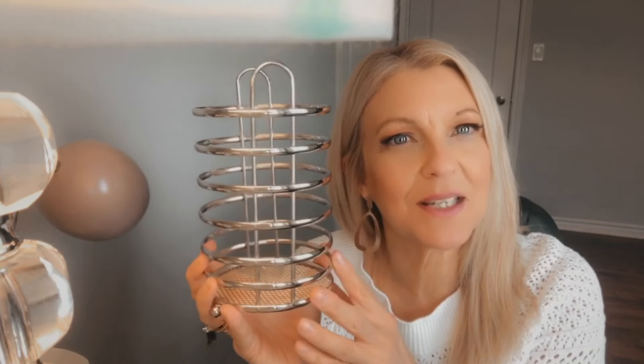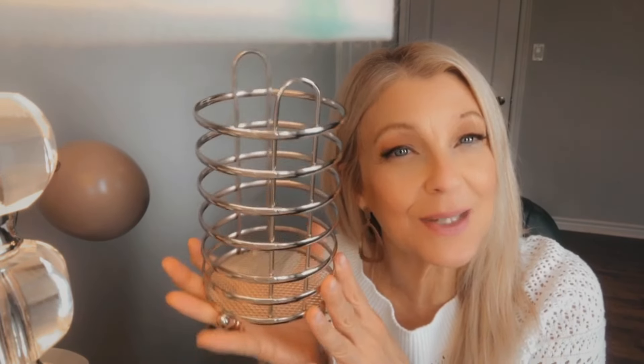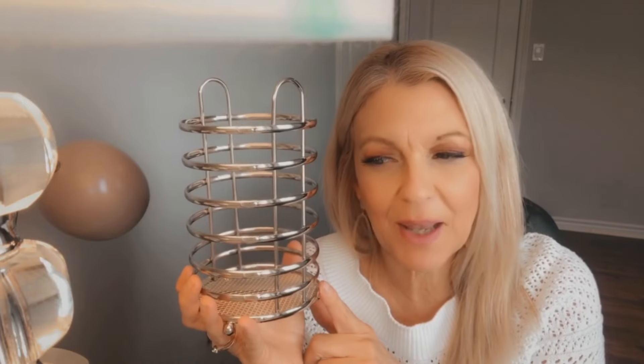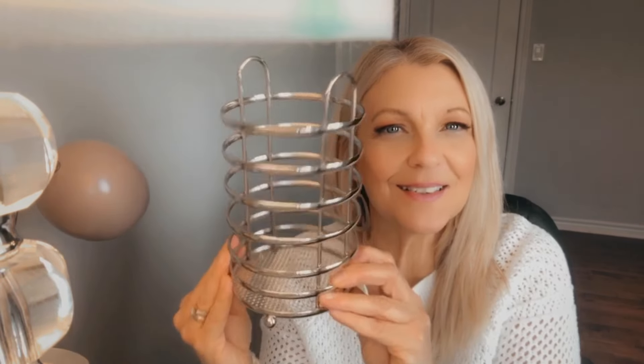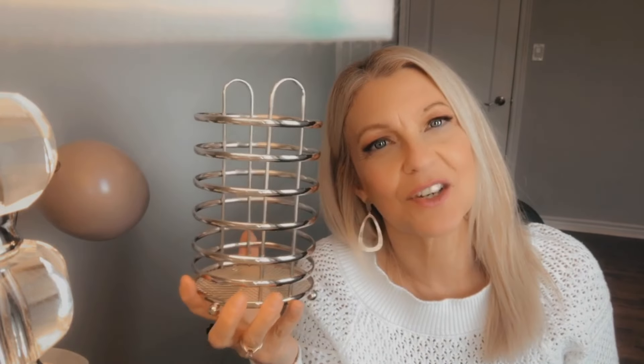From my last Dollarama trip, I forgot to show you what I picked up in the kitchen department. I got this utensil holder and I really like it — I think it was $4.50 or $5. It looks so modern and simple. I just love it. It's going to look really nice on my kitchen counter.